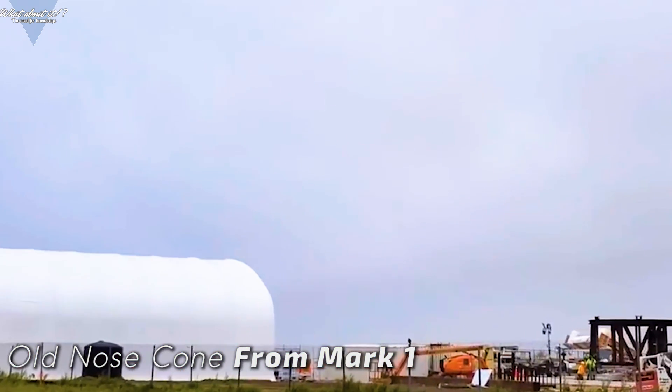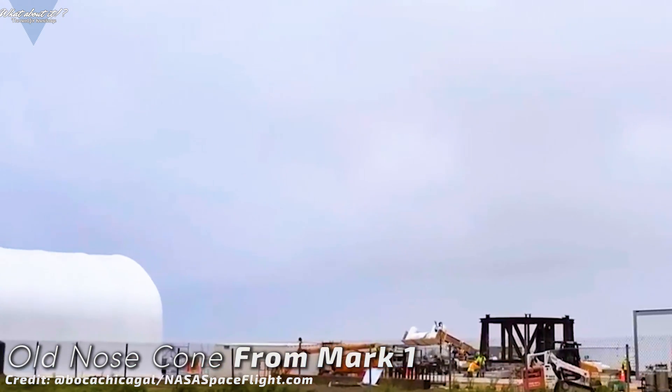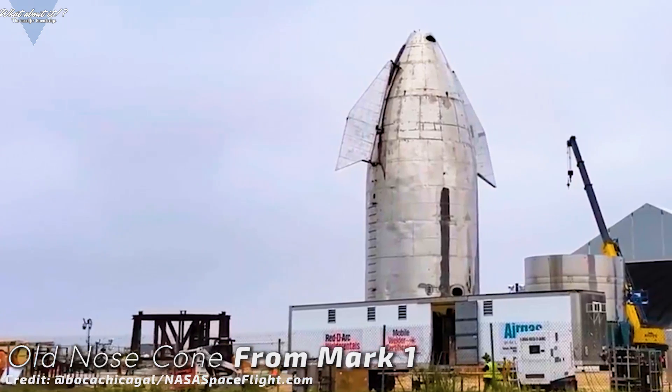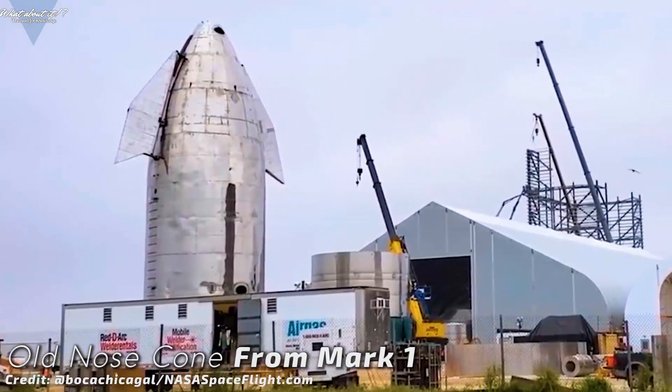One possible reason for so many upper parts still missing could also be that SpaceX intends to recycle the old Mark 1 nose cone. Since Serial Number 1 and 2 are being built in parallel, my guess is that Serial Number 1 will just do the 20 kilometer flight. Serial Number 2 would then go for 100 kilometers and maybe orbital. The question now is if a new fairing section is really needed for the 20 kilometer test flight. We'll find out rather soon, but I still don't completely rule out the old Mark 1 nose — why has it not been torn down yet, and why is it still sitting there?